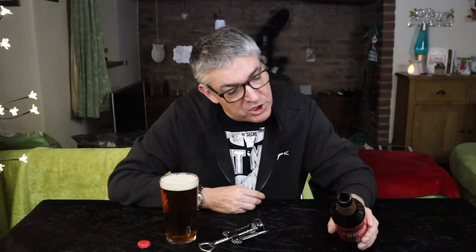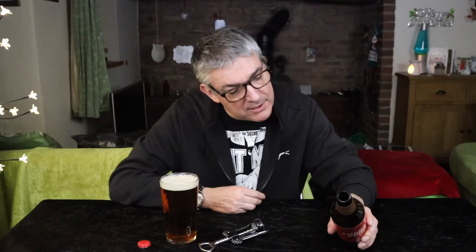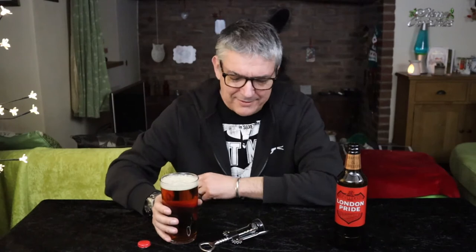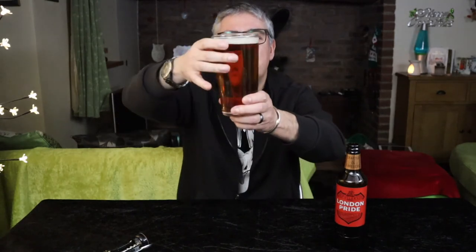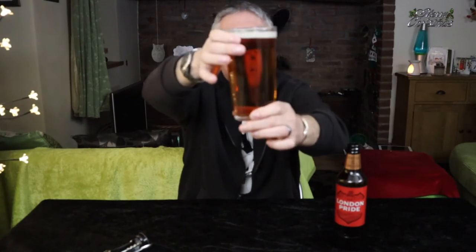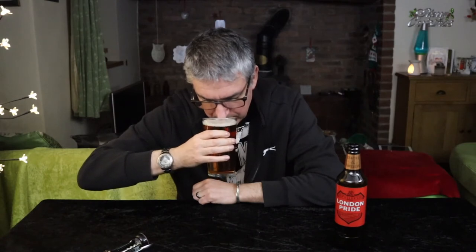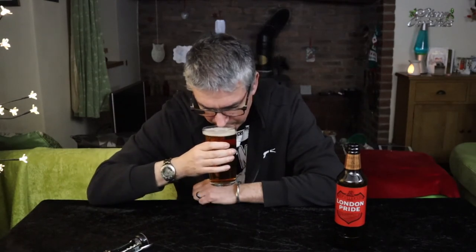There's a little bit of spiel on the back — 'the essence of our capital city and the people who call it home.' You get that on a lot of wine bottles as well — what I call wine bollocks. We have a crystal clear sort of amber beer, little light carbonation, there was a head which is dissipating. A little bit of toffee on the nose.